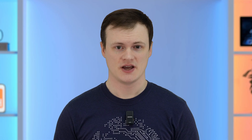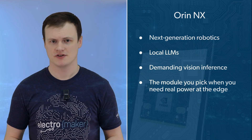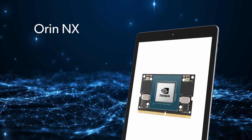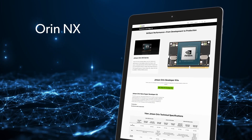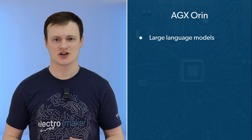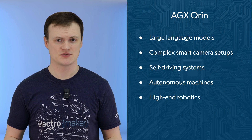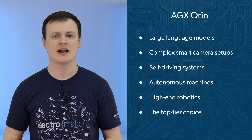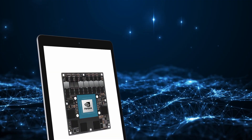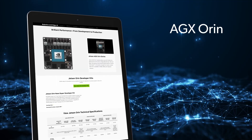The Orin NX pushes further into advanced workloads. It's built for next-generation robotics, local LLMs, and demanding vision inference — the module you pick when you need real power at the edge without going full industrial behemoth. And finally, the AGX Orin is the heavy hitter. It's used for large language models, complex smart camera setups, self-driving systems, autonomous machines, and high-end robotics. If you need maximum capability and you have the power budget to support it, the AGX Orin is the top-tier choice.